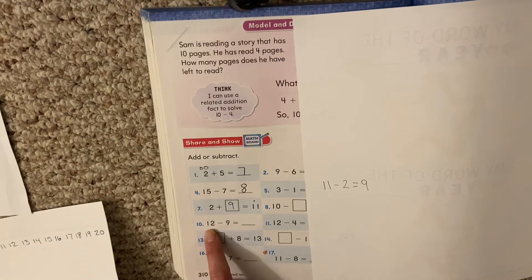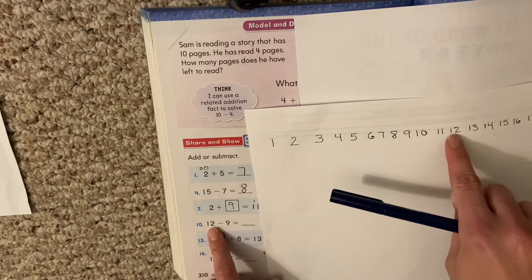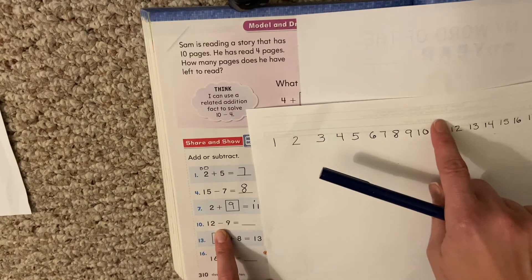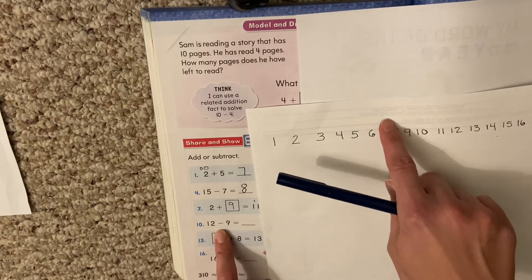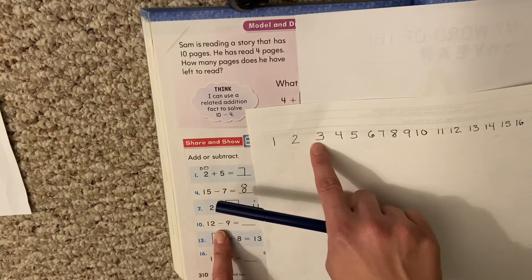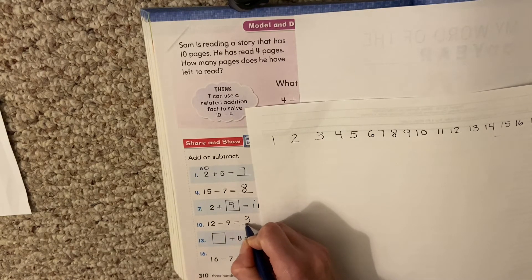12 minus 9 — that's a regular problem. I can use my number line again. Here's 12. I'm going to take 9 hops back: 1, 2, 3, 4, 5, 6, 7, 8, 9. Where did I land? 3. 12 minus 9 equals 3.